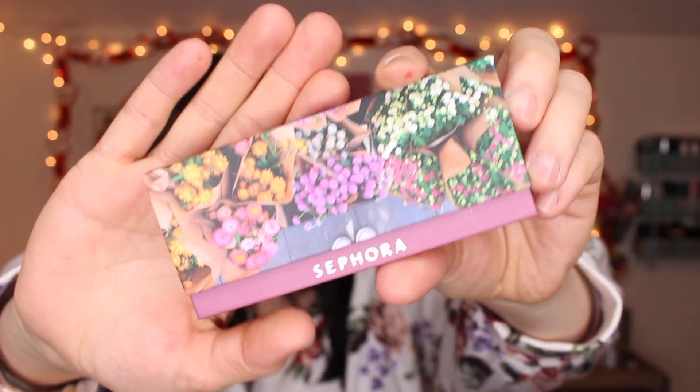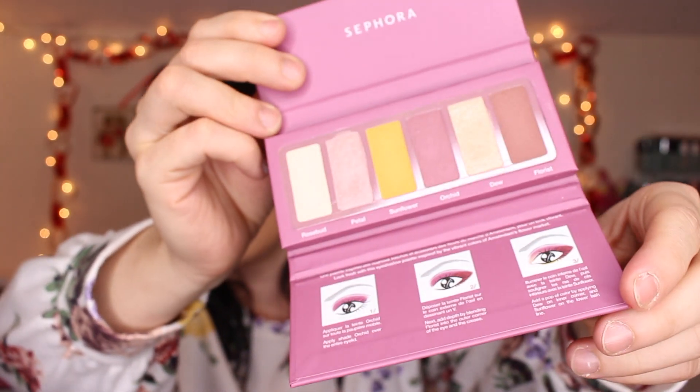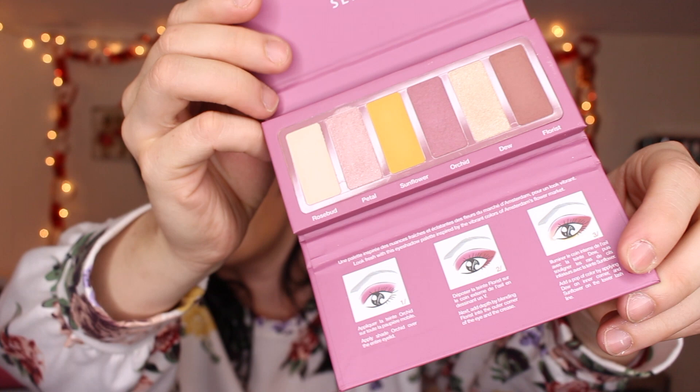It has six eyeshadows — three shimmers and three mattes. The fun thing is it has little eye looks on the cardboard insert, which I really appreciate because some days I'm just like, what can I do today? The second one is called Fresh Florals, it has all kinds of plants on the front. You open it up the same way and there are the shades — it also has an eye look included.